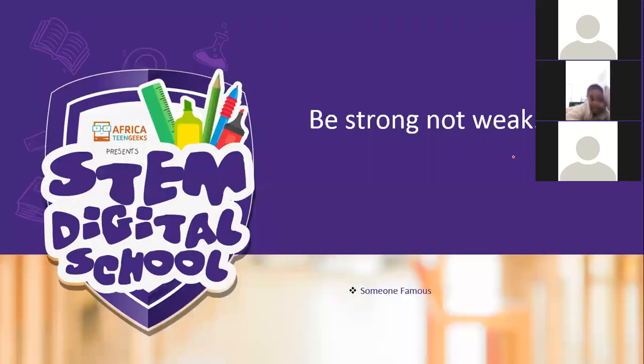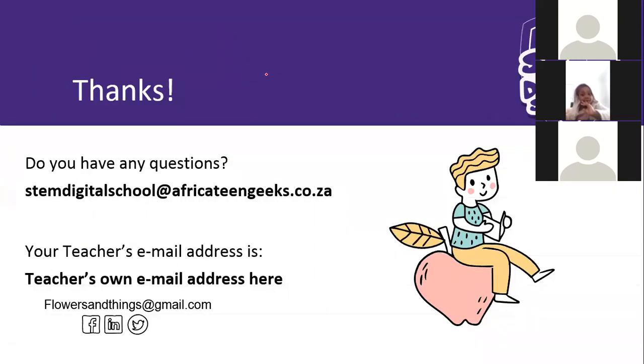And with that, I want to give you your takeaway message: be strong, not weak. Goodbye for Monday — I will see you tomorrow at nine o'clock. Bye! My email address is on the screen now. Thank you very much. You're the best teacher ever!